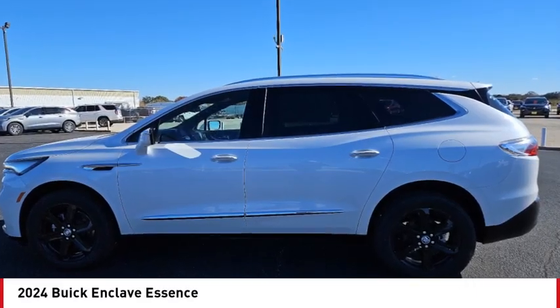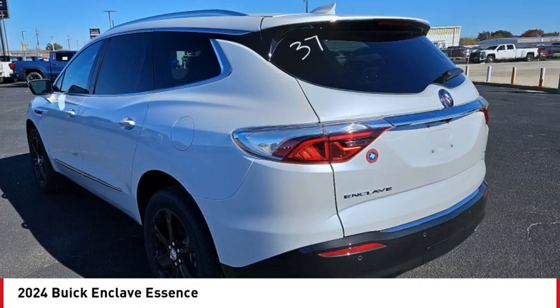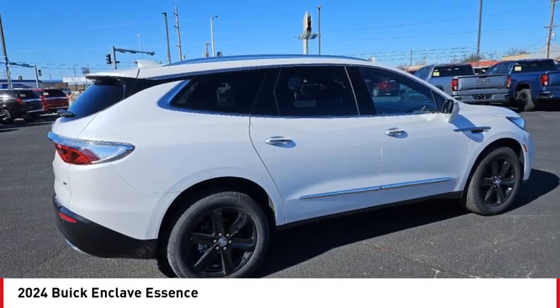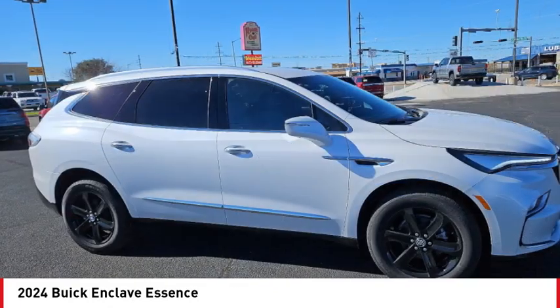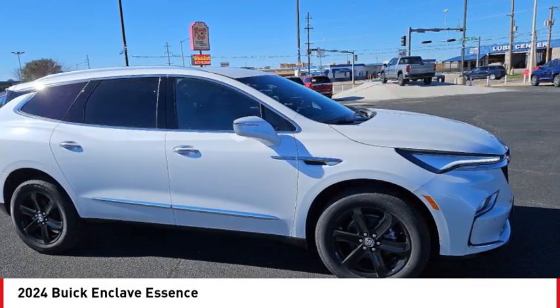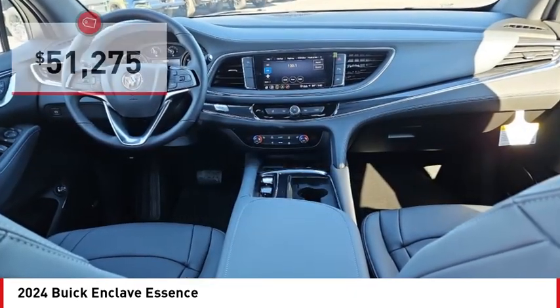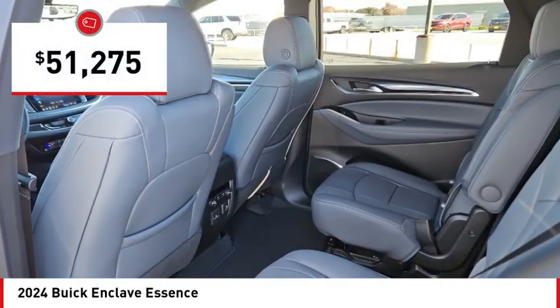Looking for the right vehicle? Check out the 2024 Enclave. The Enclave offers three rows of seats, standard. Not only is it roomy and stylish, but Buick really did its homework on this vehicle. They did not cut any corners and it is priced below $55,000.